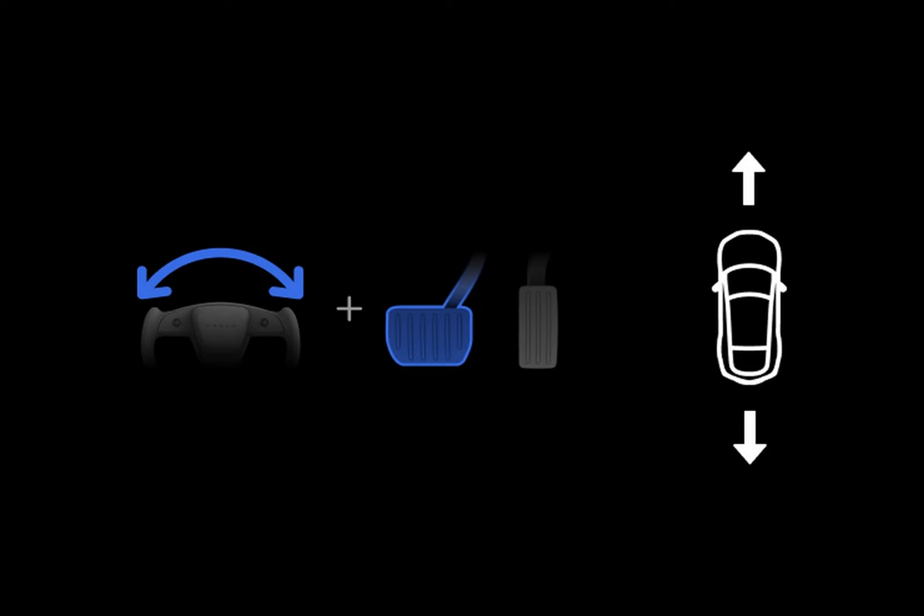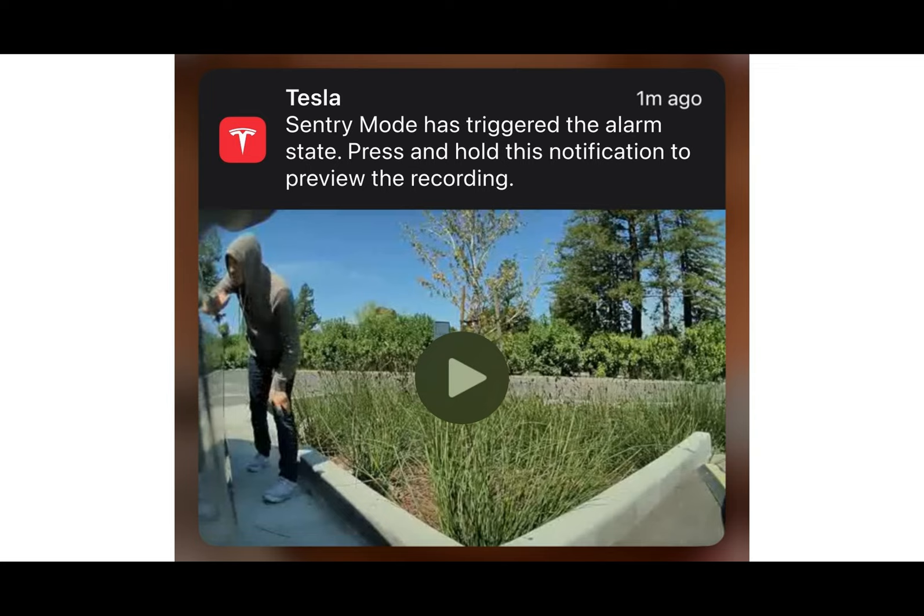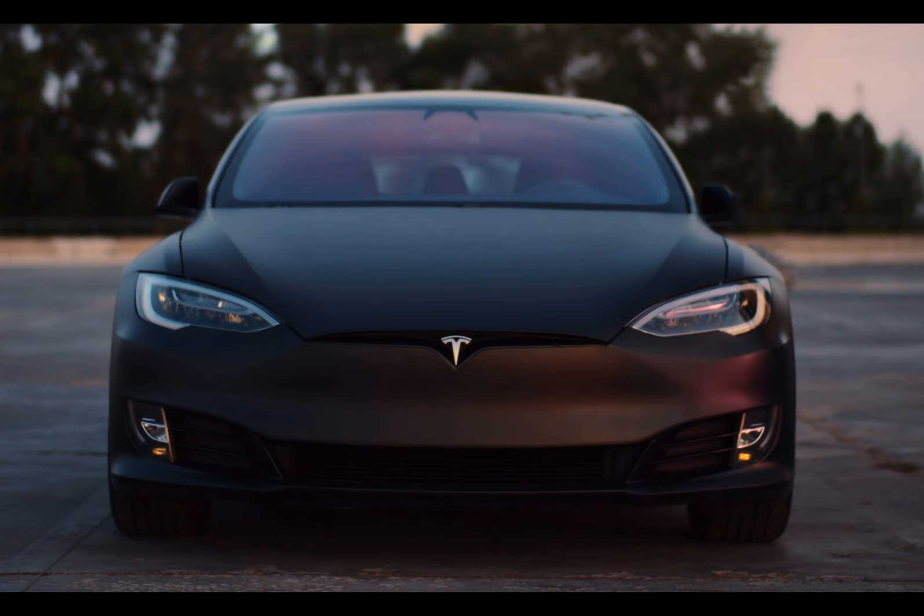Starting from 2021 models, the Model S and Model X cars will have an updated feature for automatic shifting between drive and reverse using the auto shift out of park beta function. This means the car will automatically adjust its gear based on your surroundings, such as when there is no space in front of you. This enhancement builds upon the existing capability of effortlessly transitioning out of park.